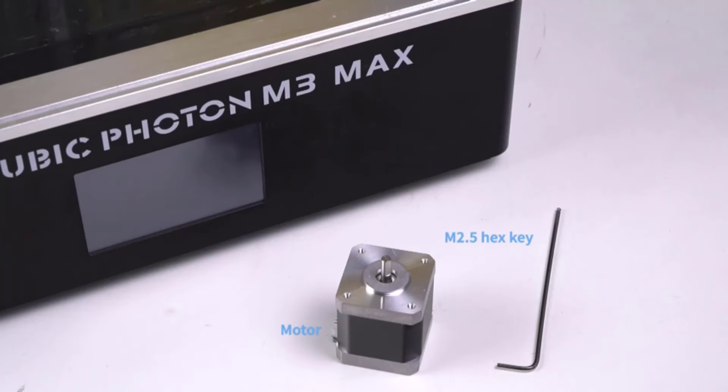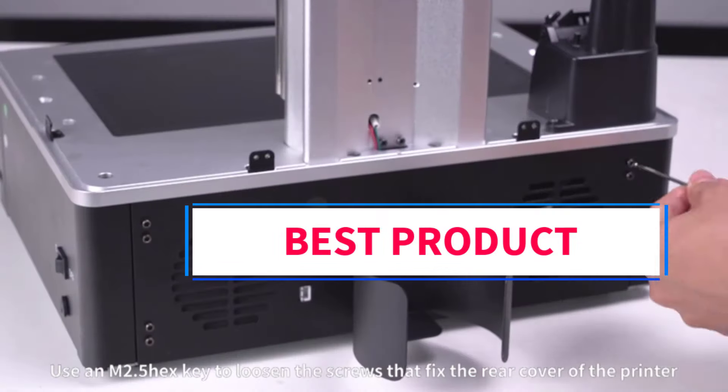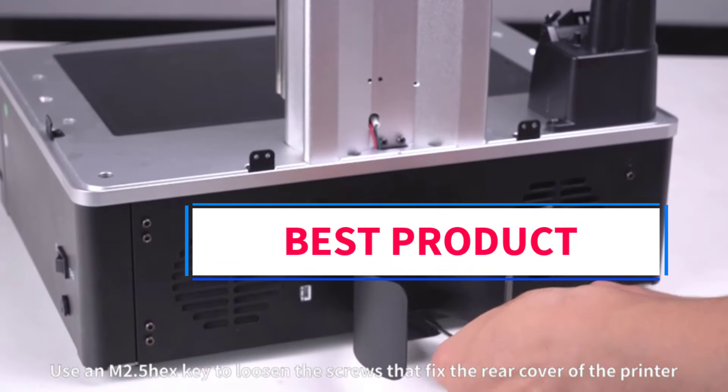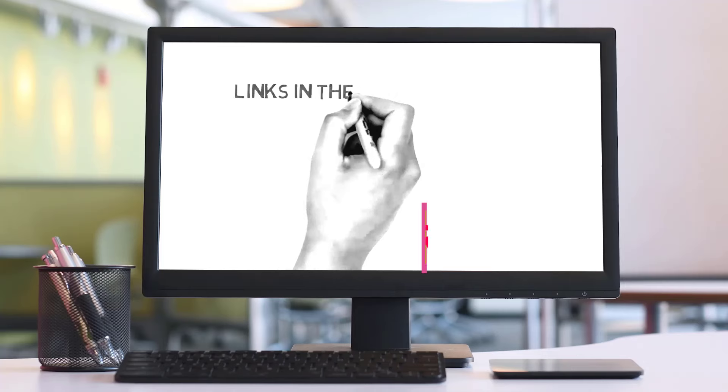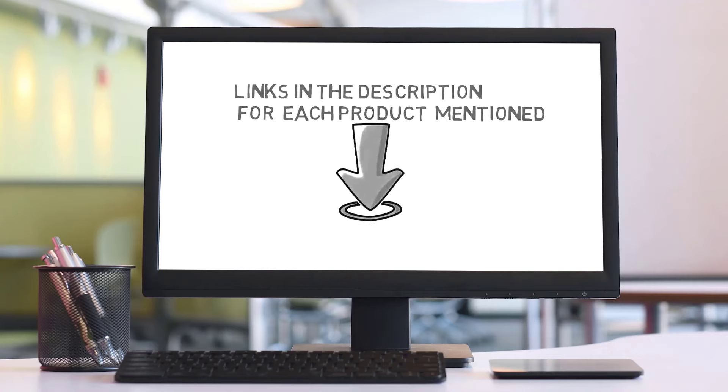Hi guys, welcome to my channel. Are you looking for the best resin 3D printer? Join us in this video as we explore the best resin 3D printers on the market. Check the description for links to find the perfect one within your budget. Let's go.